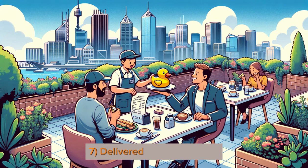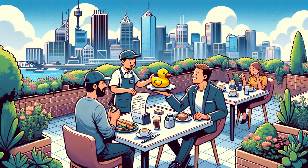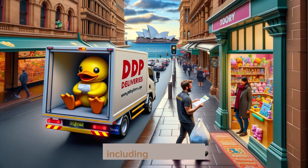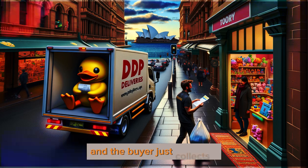7. Delivered Duty Paid — DDP is like a full service delivery. The seller gets the toy to a Sydney store, pays all fees including import fees, and the buyer just collects it.